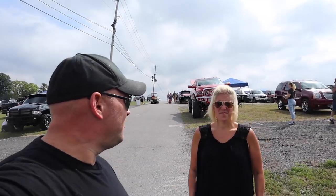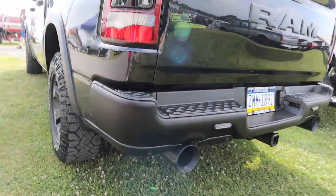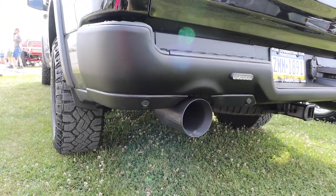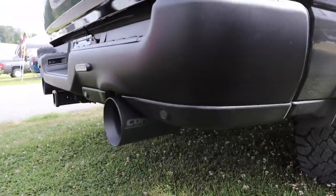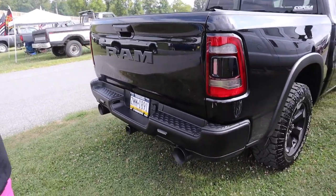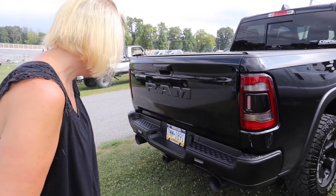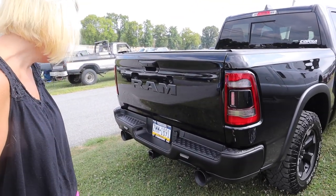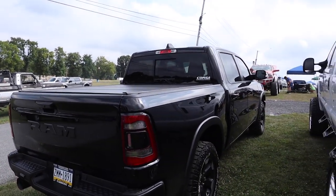We made it to Carlisle Truck Nationals. Are you excited? It's hot. It's not quite as hot as the all-breeds Jeep thing we were at in York, but it's definitely hot. What do you think? Corsa Cerakote exhaust tips — they are sick. They look really good. If you have a black truck, you definitely need to go with Corsa Cerakote black tips for sure.